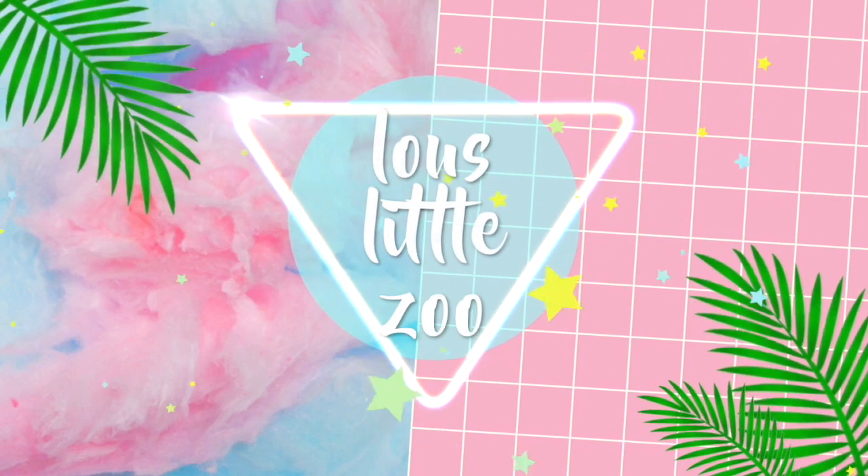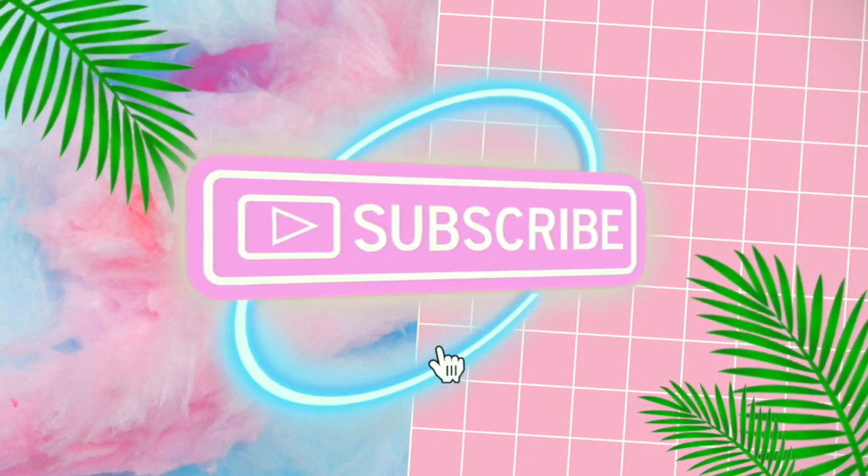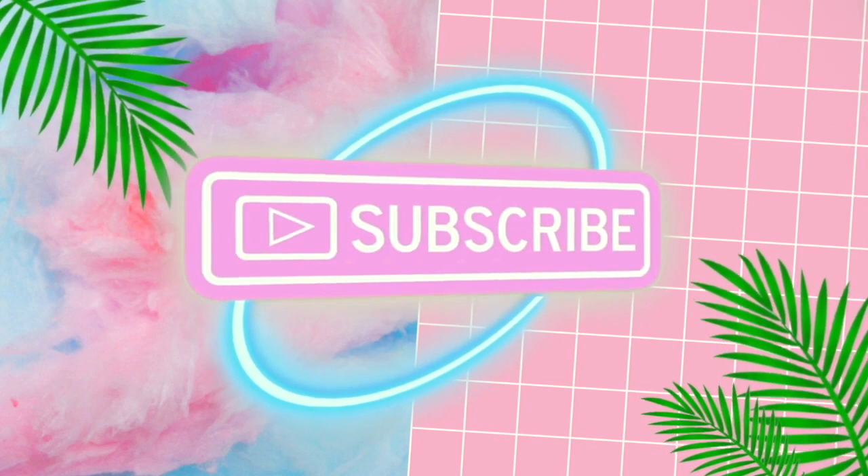This is my third time filming this video because I deleted all the footage. Hey guys, it's Lou. Welcome back to my channel. For this week's video, I'm going to be giving you five tips on how to balance school and keeping pets.